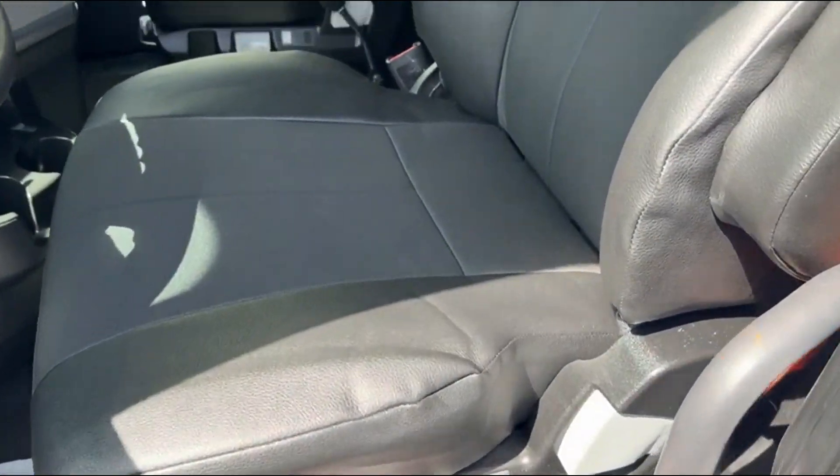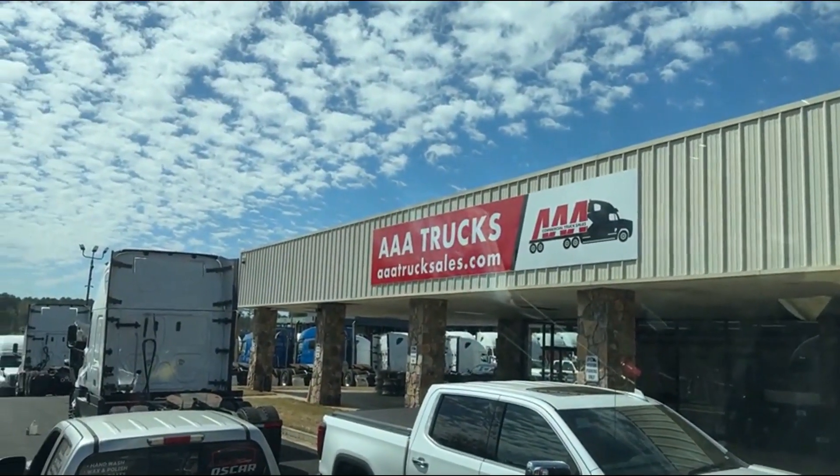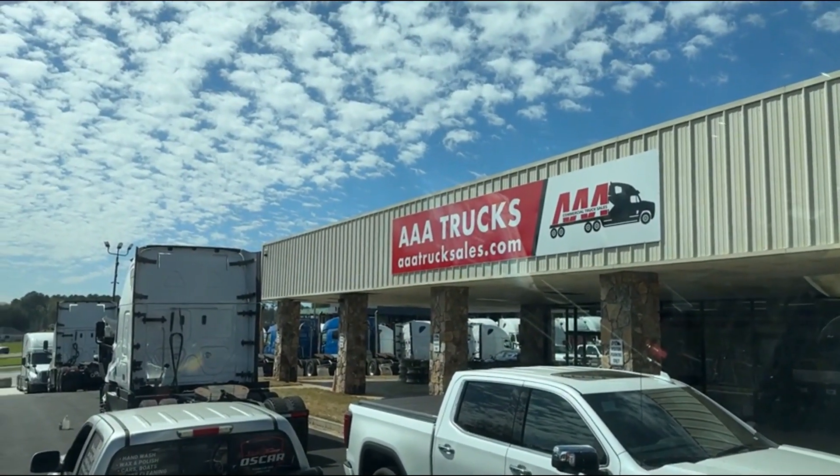Thank you guys for checking out our trucks. You can check this truck out and many more at aaatrucksales.com.